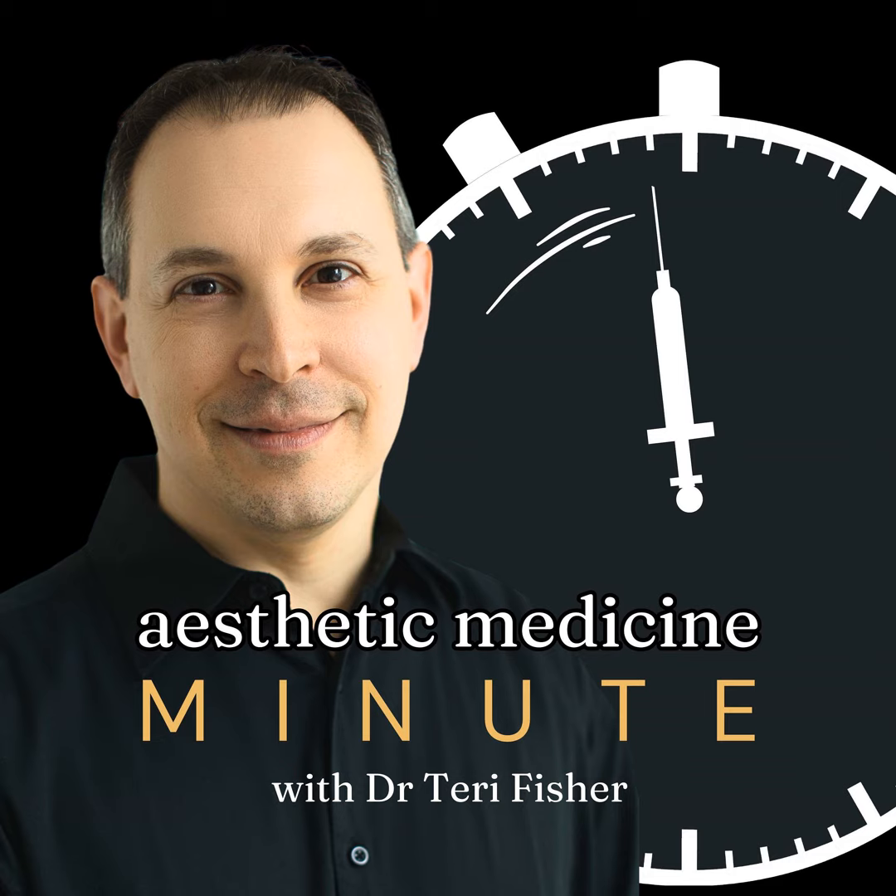Lip enhancement is a term that often conjures images of fuller, more voluminous lips. It's a procedure aimed at adding volume, usually through the use of hyaluronic acid fillers. This approach is especially popular among younger individuals who desire that plump, often sought-after look.